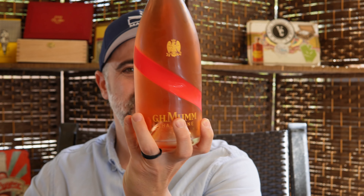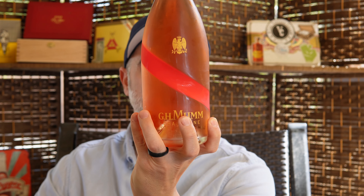In the process of doing this review, I did everything but chill the bubbles — we got bubbles. GH Mumm brut, cordon, grand cordon rosé. Rosé, brut, demi-sec, all that good stuff. Here we go. Cheers.